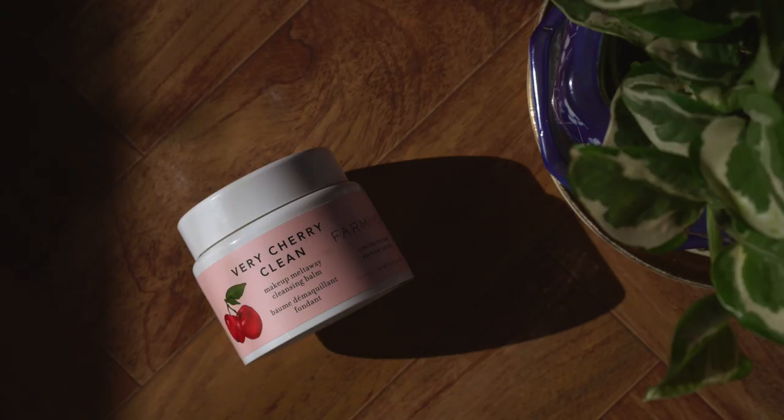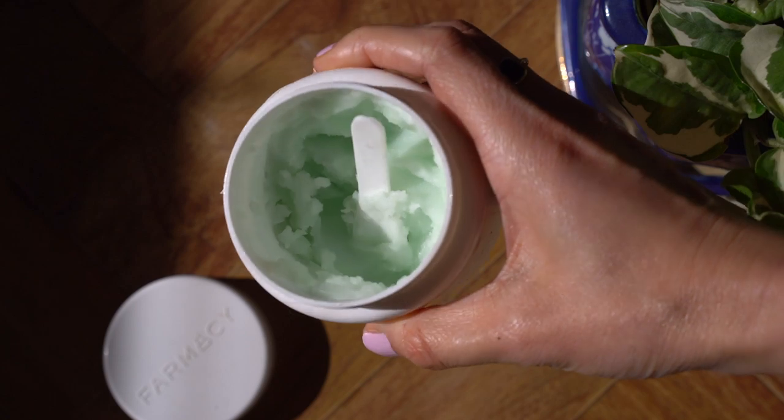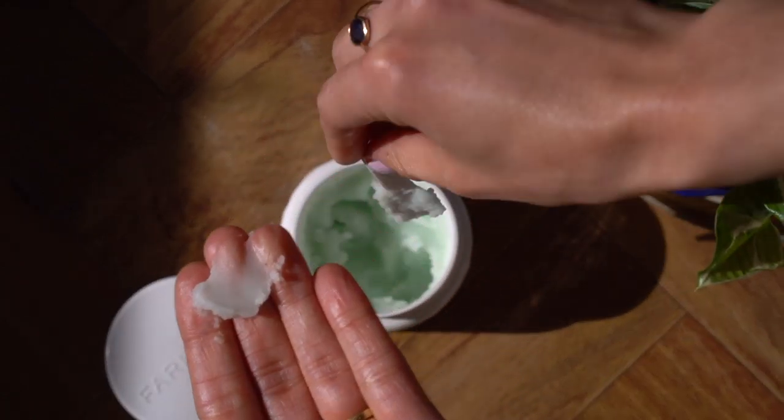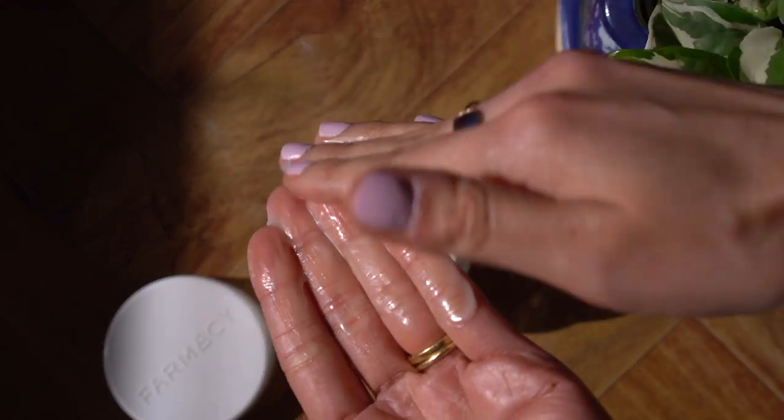Moving on to skincare — I'll be giving her Very Sherry Clean by Farmacy. It's a cleansing balm. The regular one is the Green Clean cleansing balm, which basically melts away all your makeup, even a full face. I have dry and sensitive skin and it makes my face feel very hydrated and clean. So I'm going to be sending her the limited edition cherry one.